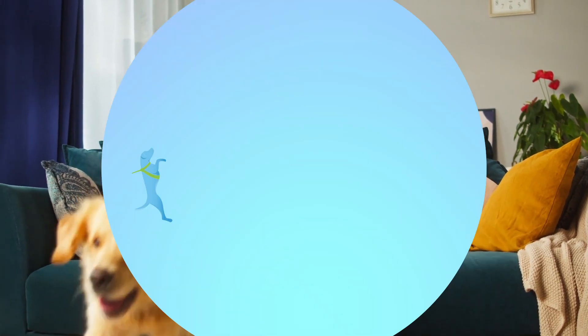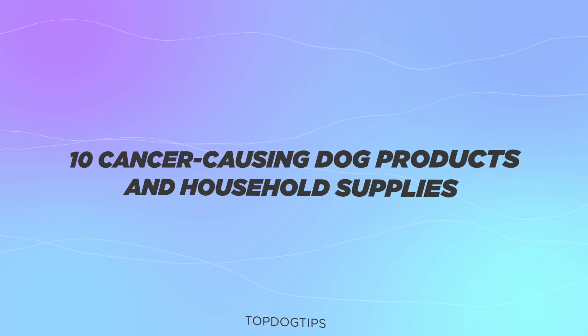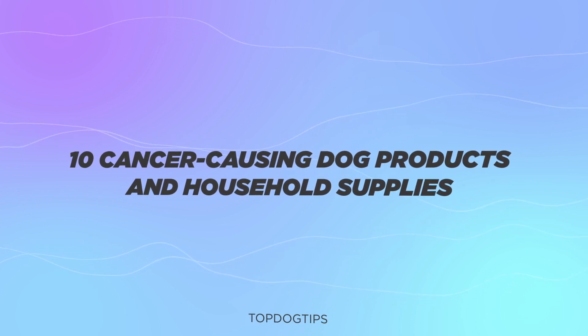Hi there, welcome to the Top Dog Tips YouTube channel. Thanks for joining us today. We're going to be talking about the 10 cancer-causing dog products and household supplies.